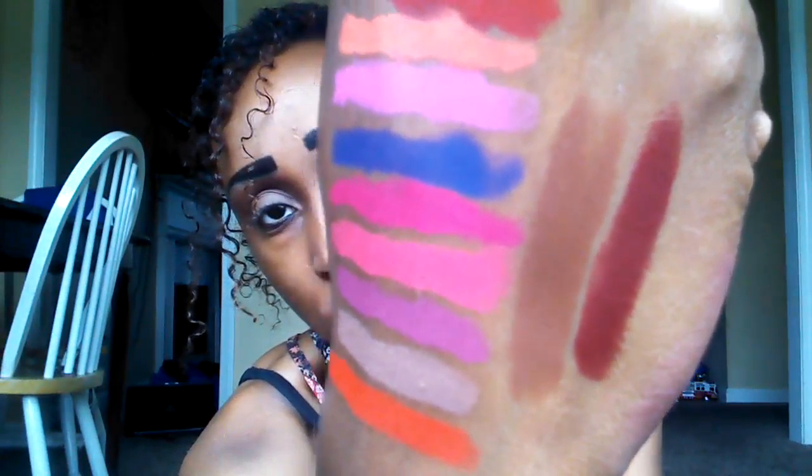The last color I have with me is Chateau, and this is like a burgundy kind of brown color. On me it's a little more brown, but it's coming up a little more burgundy on camera.